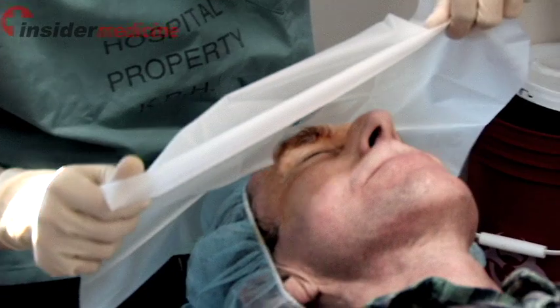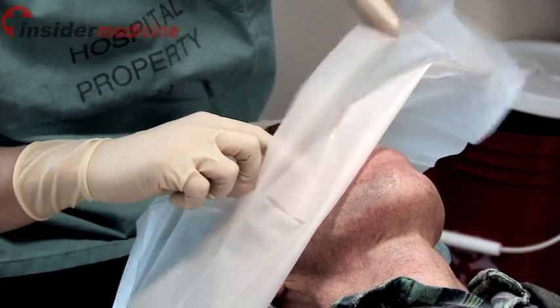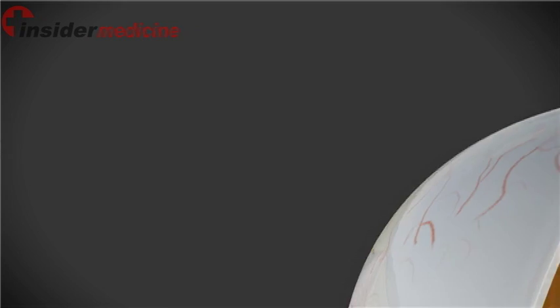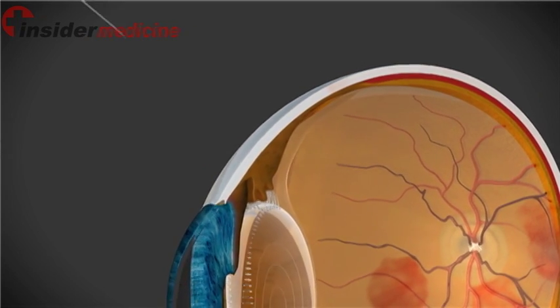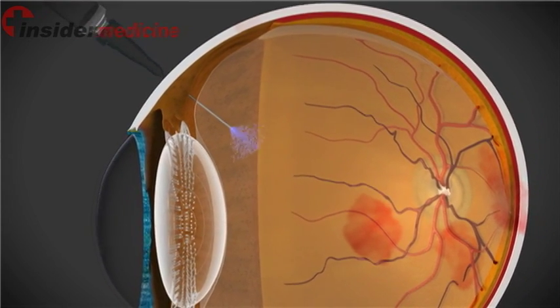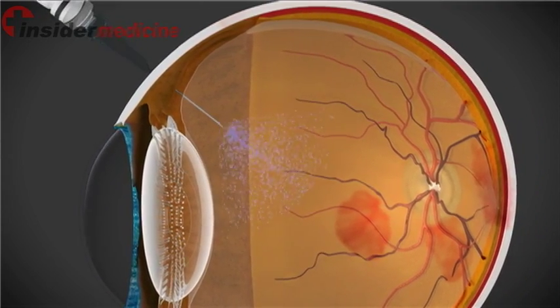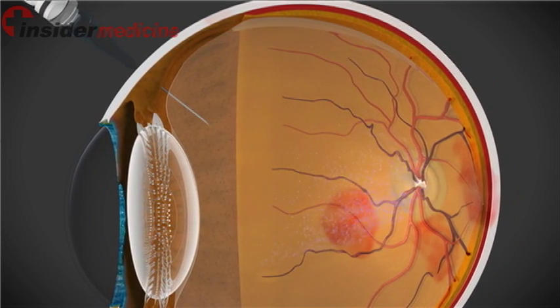This medication is delivered into the eye by a procedure called an intravitreal injection. In this delicate procedure, a tiny needle enters the eye through the small space created by the back of the lens and the front of the retina. Once the needle tip is in the vitreous, or the jelly of the eye, 1/20th of a cc is injected into the eye.